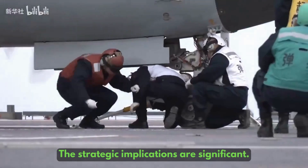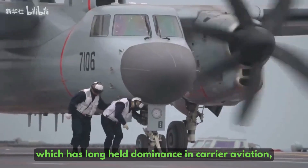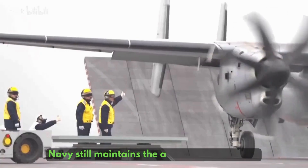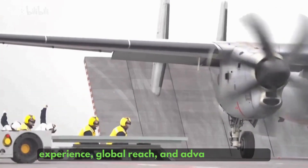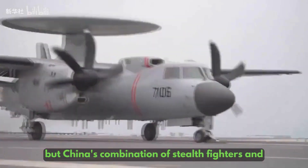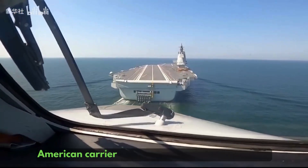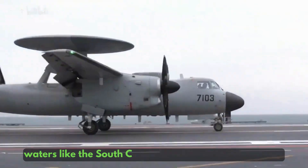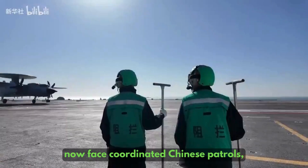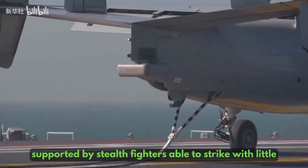The strategic implications are significant. For the United States, which has long held dominance in carrier aviation, Fujian narrows the gap. The US Navy still maintains the advantage in combat experience, global reach, and advanced systems. But China's combination of stealth fighters and carrier-borne AWACS creates real challenges in the Western Pacific. American carrier strike groups entering contested waters like the South China Sea or Taiwan Strait would now face coordinated Chinese patrols guided by airborne early warning, supported by stealth fighters able to strike with little warning.